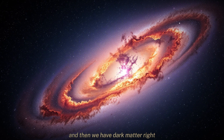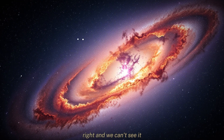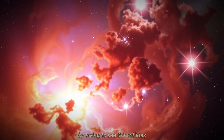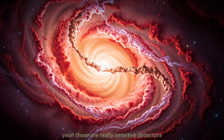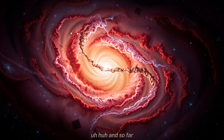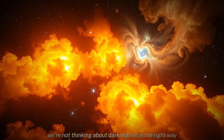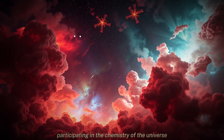And then we have dark matter — this invisible stuff that makes up the vast majority of the matter in the universe. We can't see it, but we know it's there because it has gravity. We've been trying to detect it mostly through its gravity, or by trying to see if it collides directly with the nucleus of an atom in underground experiments. So far, they haven't found anything conclusive. But this new idea is different — it's saying maybe we're not thinking about dark matter in the right way. Maybe it's not just about gravity. Maybe it's interacting with normal matter in a more subtle way. Maybe it's actually participating in the chemistry of the universe.